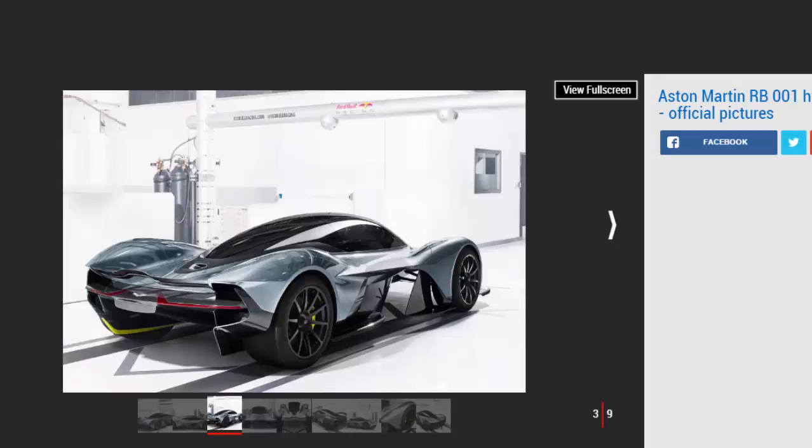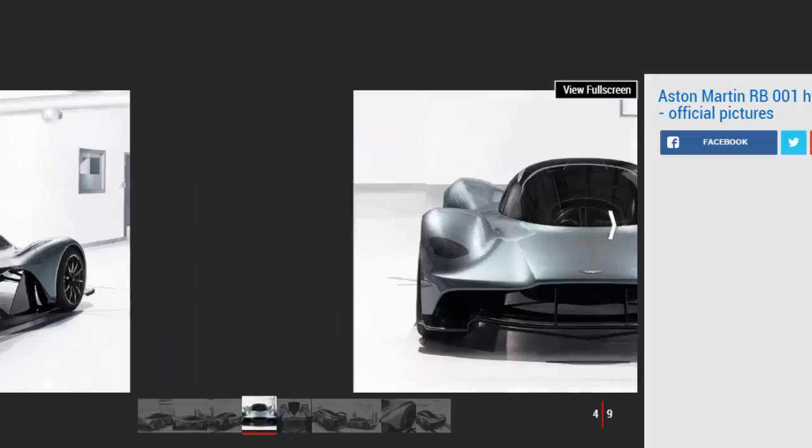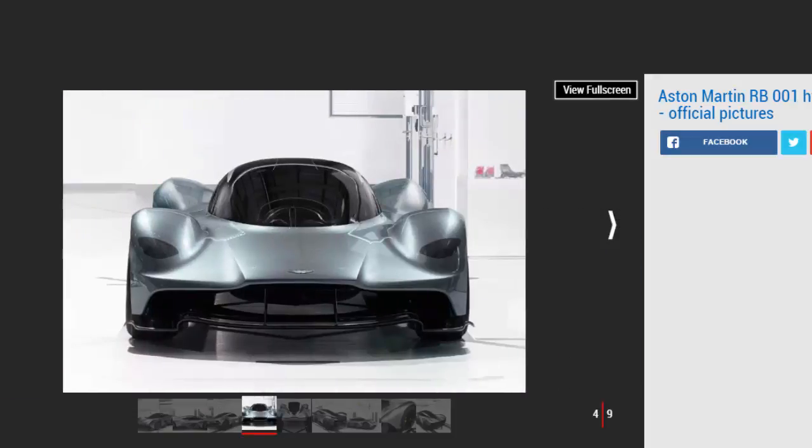Aston is targeting a 1:1 power-to-weight ratio. We expect the MRB001 to weigh around 900 kilograms, which means a power figure of 900 bhp is entirely feasible. The MRB001 has been designed to be as close as it's possible to get to a Formula One car for the road, and will come in two versions: a road car and a track-only version.